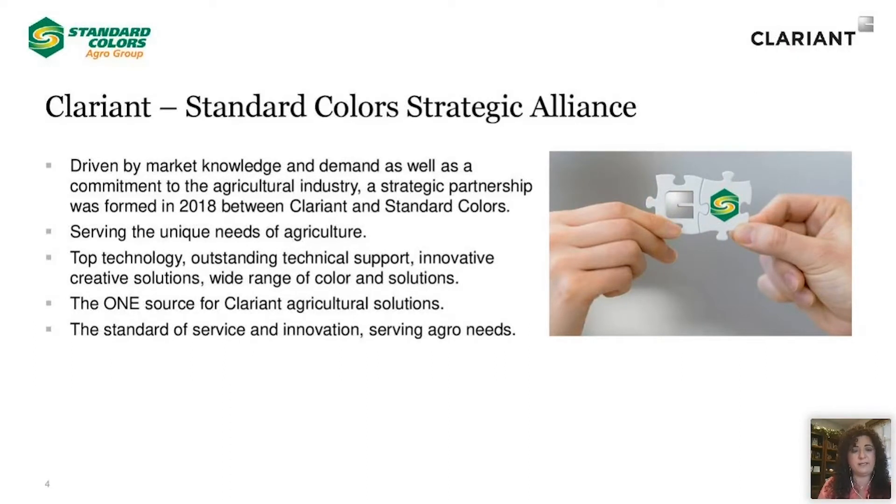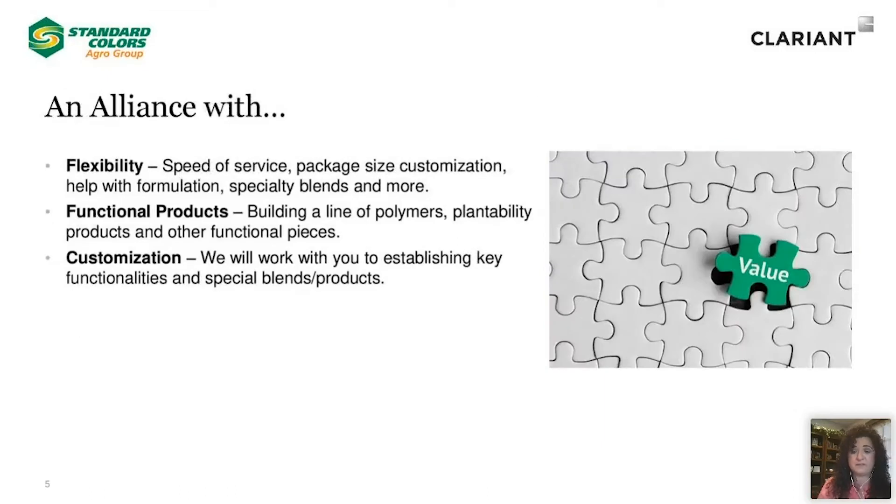Let me tell you a little bit more about Clariant and Standard Colors and our strategic alliance. This was driven by market knowledge and demand, as well as our commitment to the agricultural industry. We formed a strategic partnership in 2018 to serve the unique needs of the agricultural market. We want to provide top technology, outstanding technical support, innovative customer solutions, and a wide range of color solutions. This alliance offers flexibility, speed of service, packaging size customization, help with formulations, specialty blends, and so much more. We want to provide functional products — it's not just about color. It's about building a line of polymers, plantability products, and other functional pieces, all with customization. We will work with you to establish key functionalities and special blends, providing you your solutions.